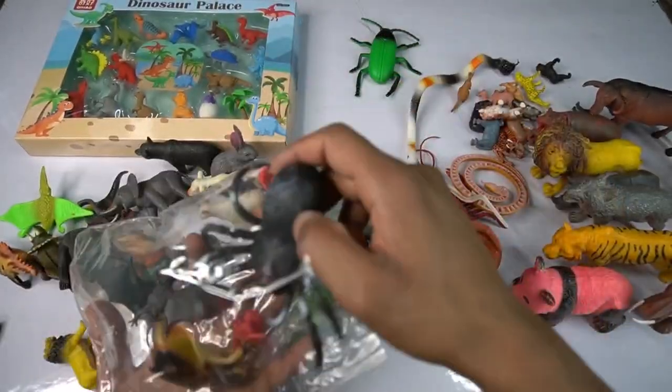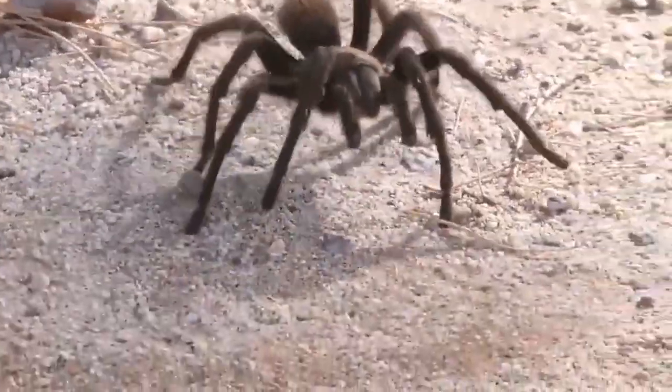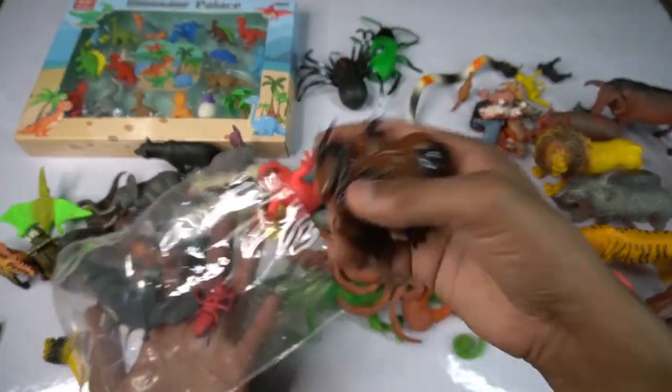So side this, and guys next figure - spider! Beautiful, look guys, spider. Look is amazing guys, spider, design is so beautiful. So side this, and guys next we go - frog! Oh my god, different design frog, this beautiful frog.